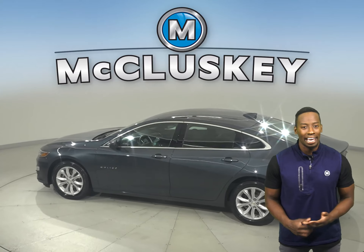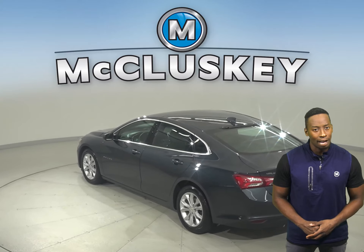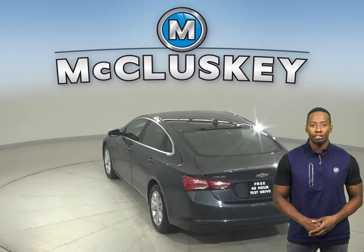For entertainment, there's AM FM radio and Sirius XM ready radio. For your safety, you'll have a backup camera as well as OnStar access.